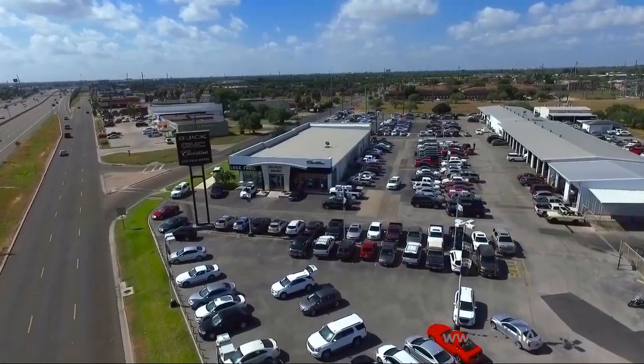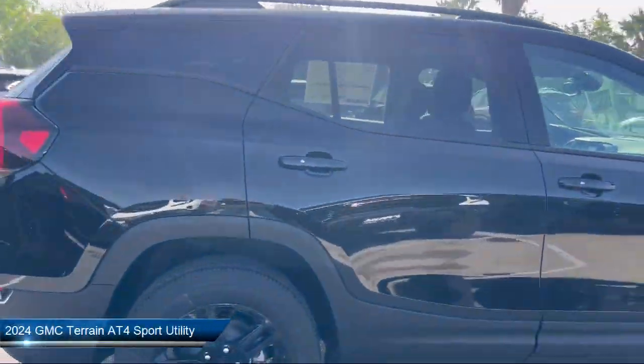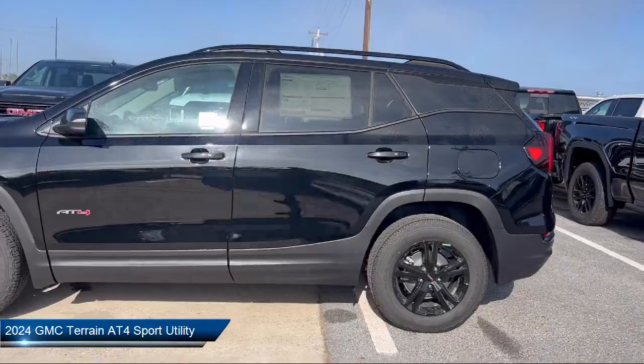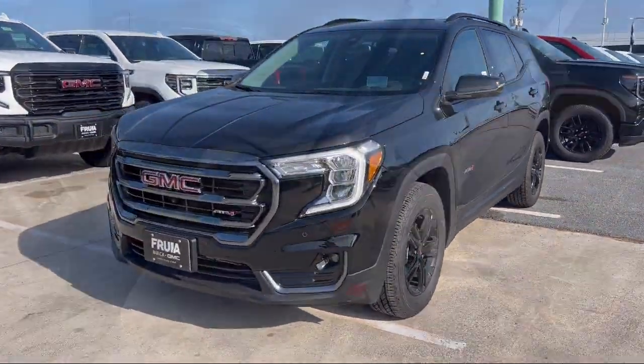Welcome to Luke Rulia Motors, and here's a look at another one of our great vehicles from our inventory. It comes equipped with a tech package, integrated cargo liner, garage door transmitter, front and rear park assist, and HD surround vision.